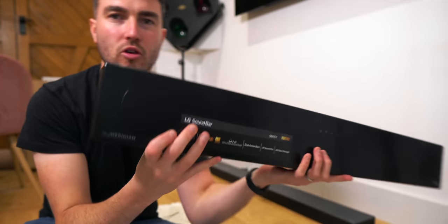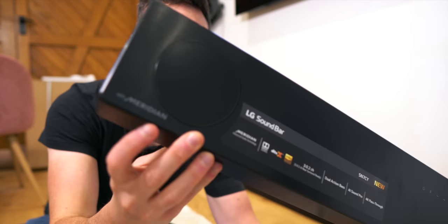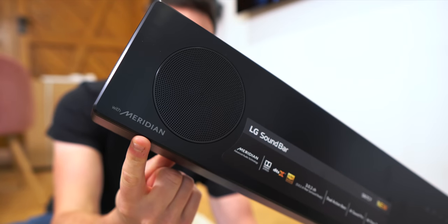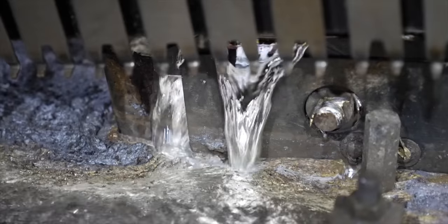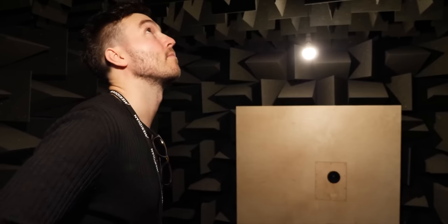Now, the first thing I want to stress is the importance of this little logo right here — Meridian. The importance of including Meridian technology within both of these soundbars should not be downplayed. Because if you don't know already, Meridian are one of the OGs in the audio game, creating industry-leading sound systems, some of them upwards of £40,000. I saw firsthand the craftsmanship that goes into their technology when I visited their factory a year or so ago. So that little logo right there is like a stamp of approval for audio quality.